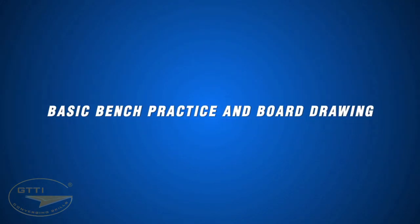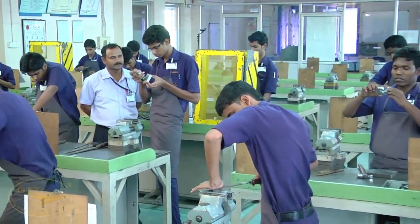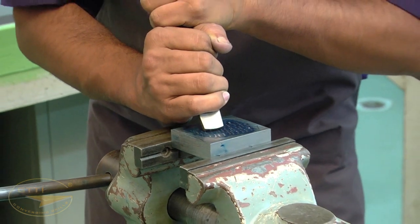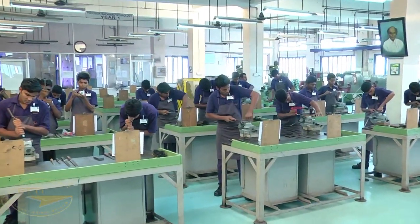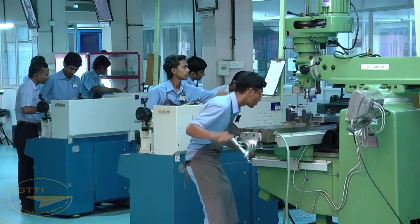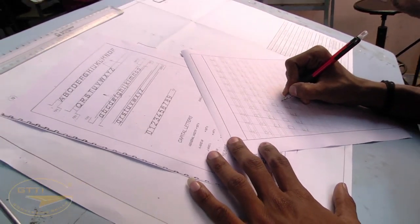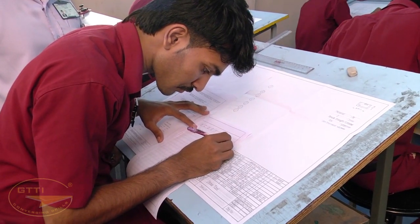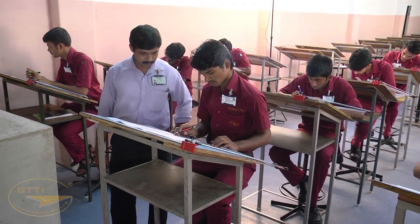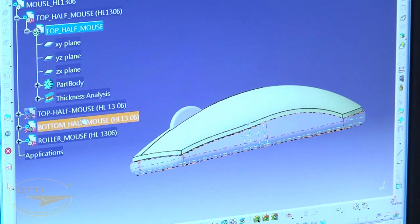Basic bench practice and board drawing — it is compulsory that all trainees at the institute undergo three to four months of bench work practice such as filing, hack sawing, hammering, chipping, and scraping. This helps them understand and feel materials and their properties, and also develops patience and perseverance, which is most essential for a tool maker. Trainees also learn engineering script, which enhances eye-hand coordination and improves finger dexterity. Students undergo initial practice on the drawing board before being trained on computer-aided design, helping them visualize proportionate sizes of objects in 3D form.